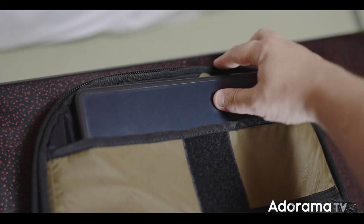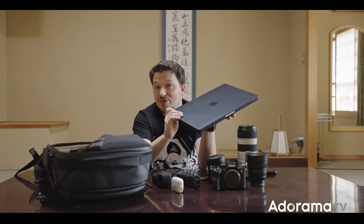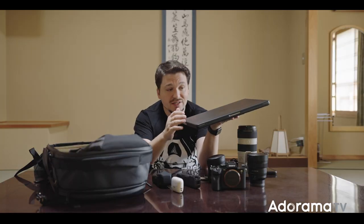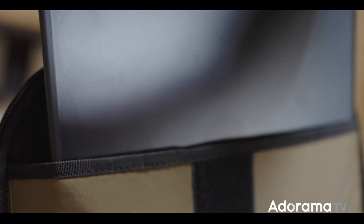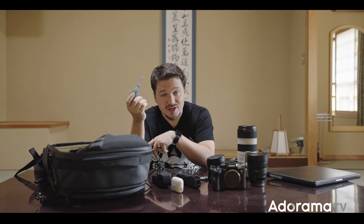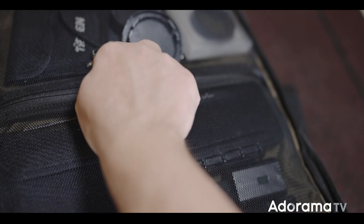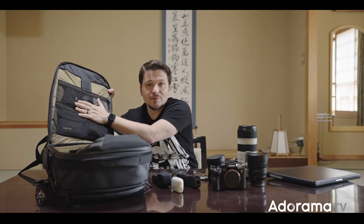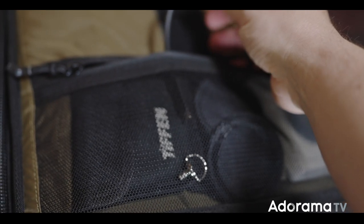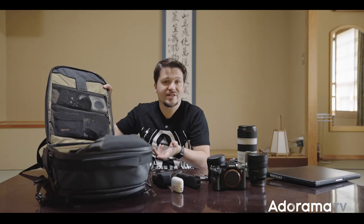In the inside pocket I keep my 15-inch MacBook Pro. For the longest time I had a 13-inch, which is great for traveling, but once the M1 chip came out, this size monitor and laptop are great for working in the field. I also keep cleaning tools for the sensor and lenses, and in the top pockets a bunch of cables — you never know what you'll need, so I carry USB-C to USB-C, USB-C to regular, and a bunch of adapters.